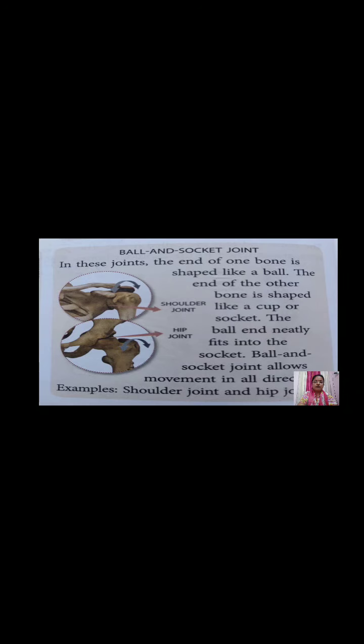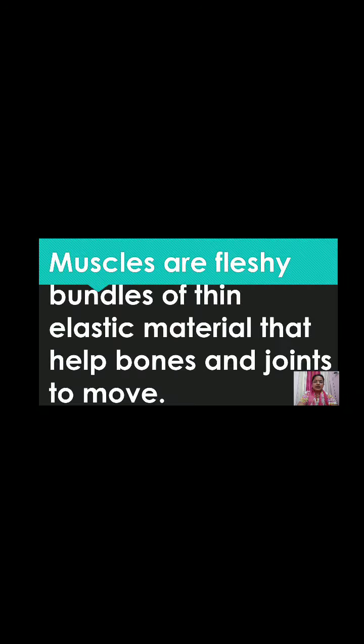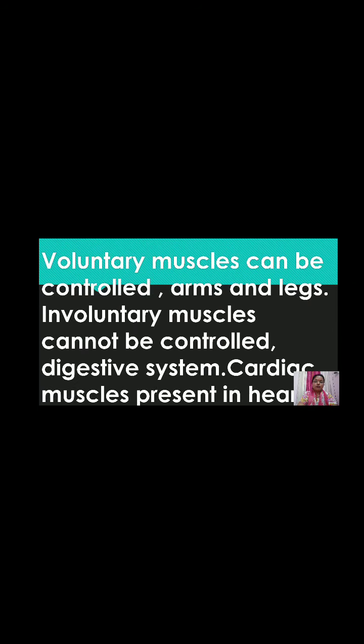Muscles are fleshy bundles of thin elastic material that help bones and joints to move. Voluntary muscles can be controlled — for example, the muscles of the arms and legs. Involuntary muscles cannot be controlled — for example, the muscles of the digestive system, arteries, and veins. Cardiac muscles are present in the heart and are a very special type of muscle; they work continuously 24/7.